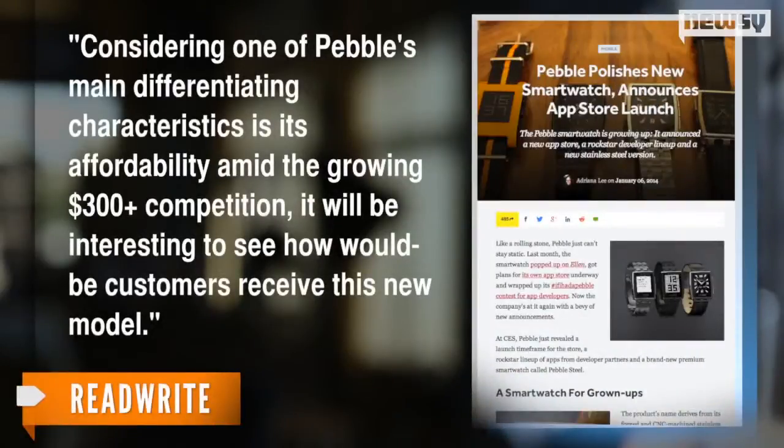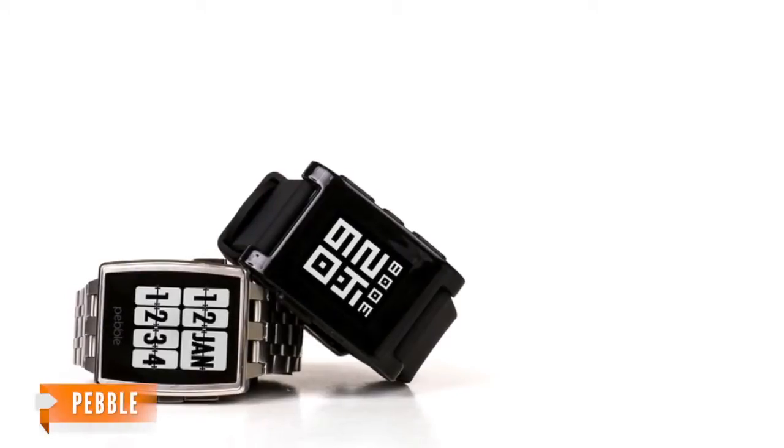A reporter for Read Write adds: 'Considering one of Pebble's main differentiating characteristics is its affordability amid the growing $300-plus competition, it will be interesting to see how would-be customers receive this new model.' Should customers click in, it will be for style.